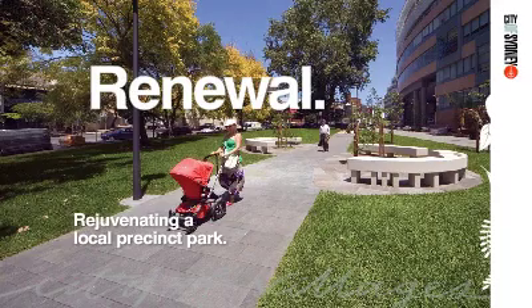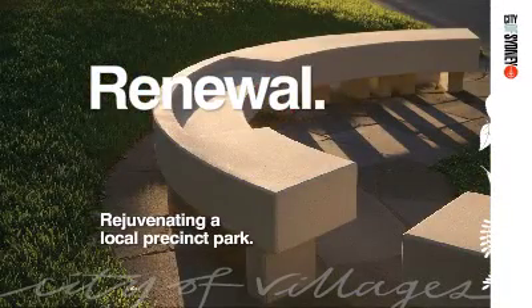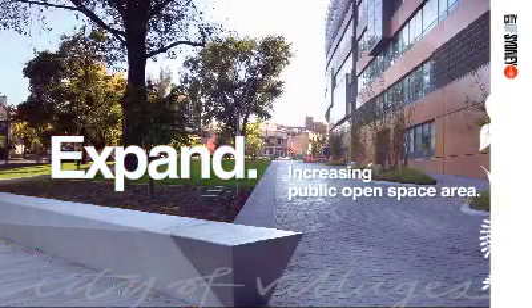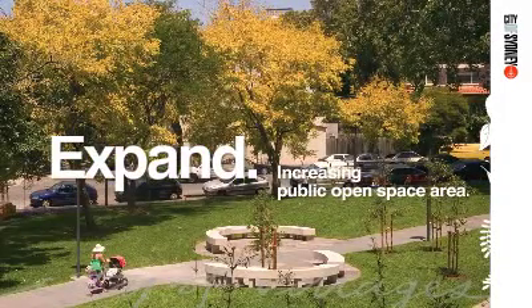Historically a lush, wooded, sandstone creek gully, Bartham Avenue Park sits adjacent to St Vincent's Hospital in Darlinghurst. Earlier this year, the City of Sydney upgraded the park, doubling its size and re-establishing natural filtration processes.